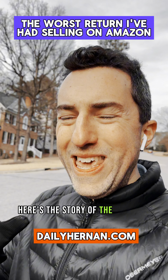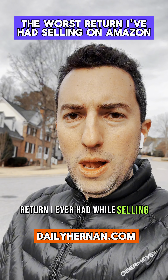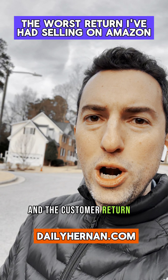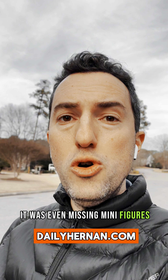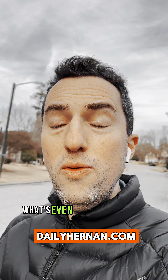Here's the story of the absolute worst return I ever had while selling on Amazon. It was a $1,200-plus LEGO set, and the customer returned it completely damaged. The box was completely broken, the factory seals were torn apart, it was even missing minifigures and important pieces of the set.